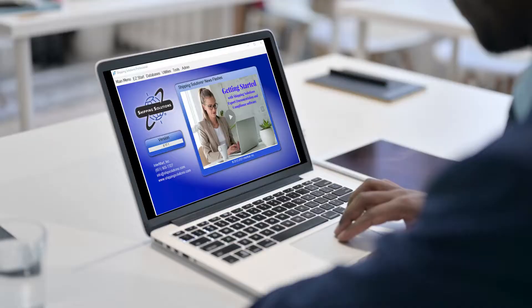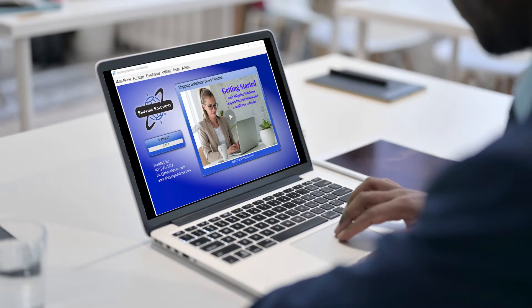And you might not get paid. But with Shipping Solutions' export documentation and compliance software, no worries. It's the easy way to create accurate export forms.